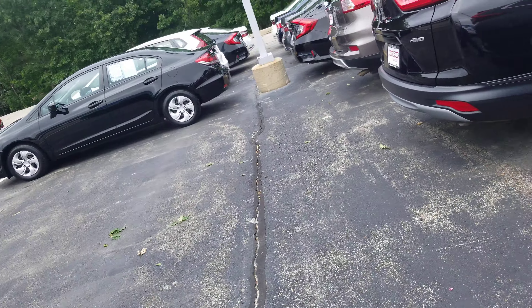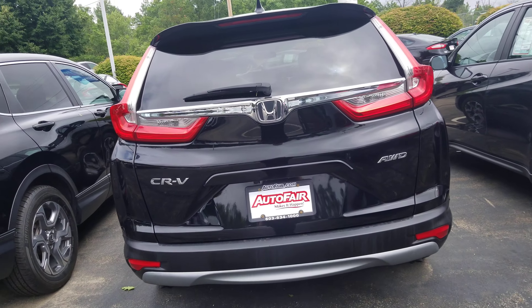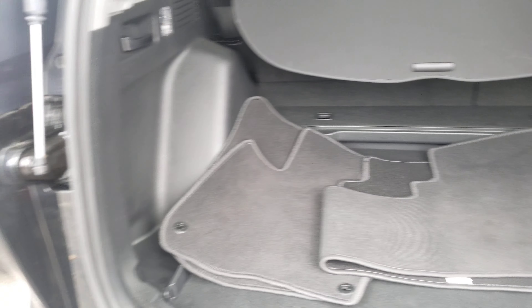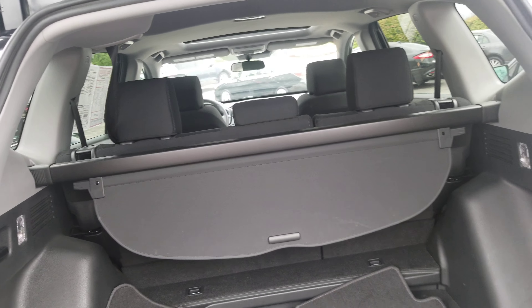We're going to come around to the back. We're going to have a backup camera. The EX is going to have a manual opening door. Large cargo room area right there, privacy curtain, and 60-40 split seats.